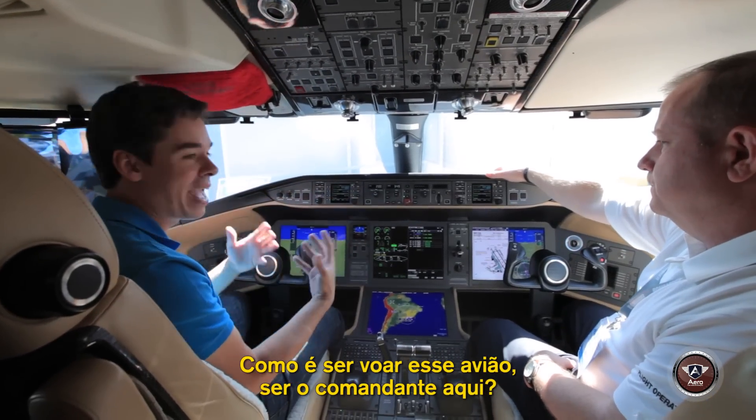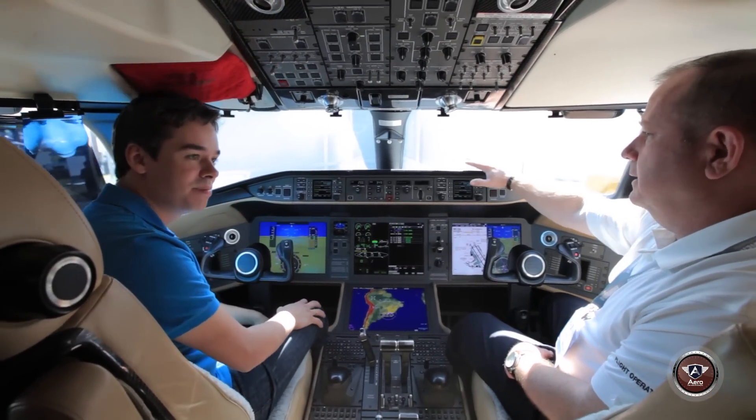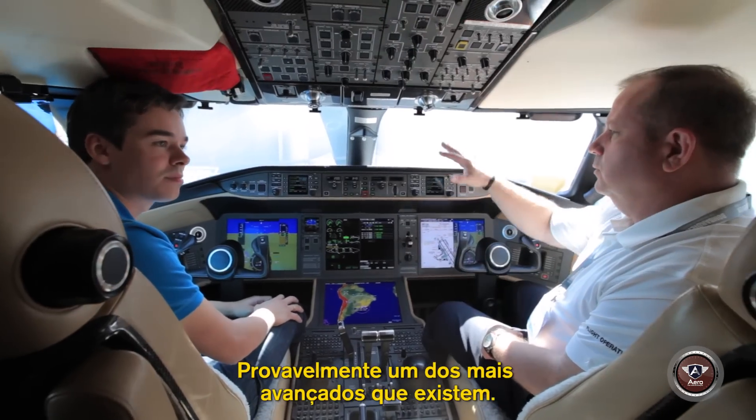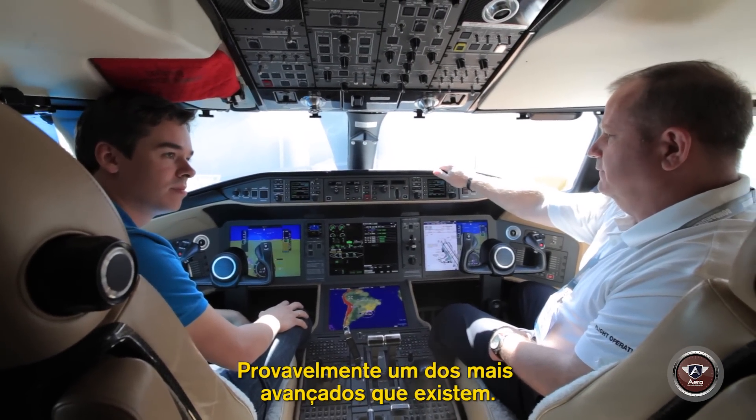How is it like to fly this plane, like to be a captain here? This is our Pro-Line Fusion cockpit, probably one of the most advanced out there.